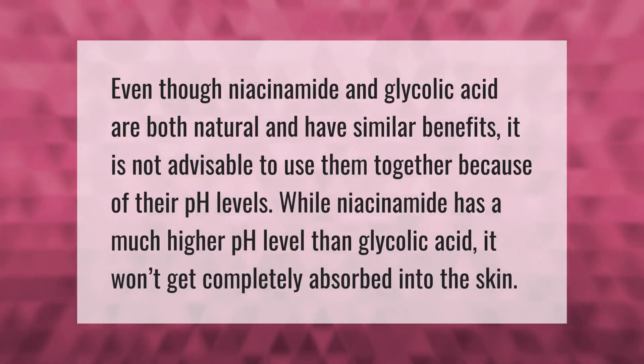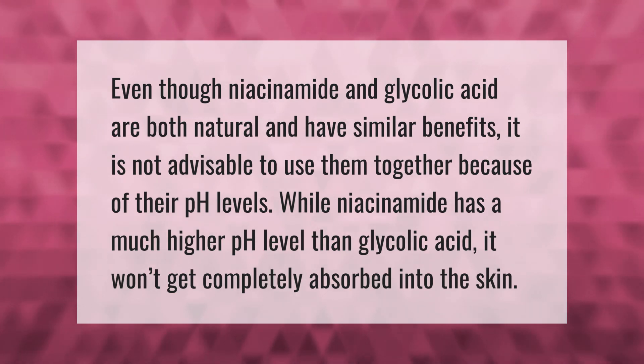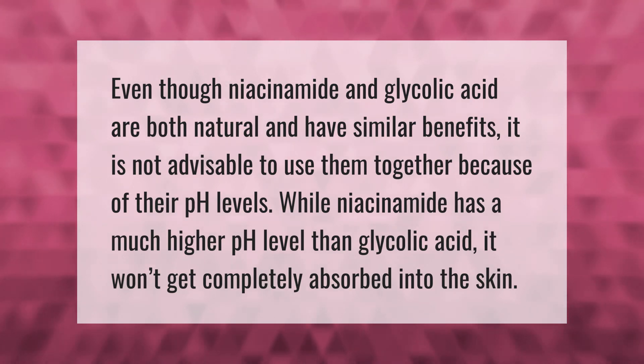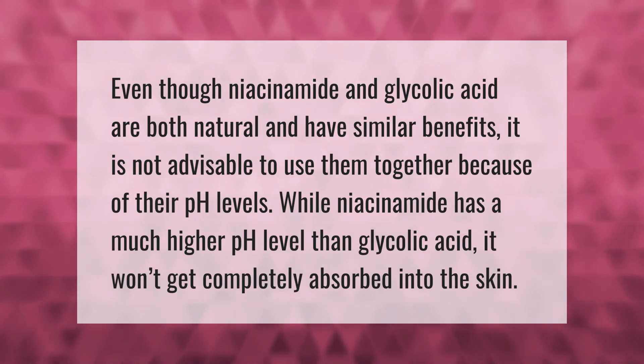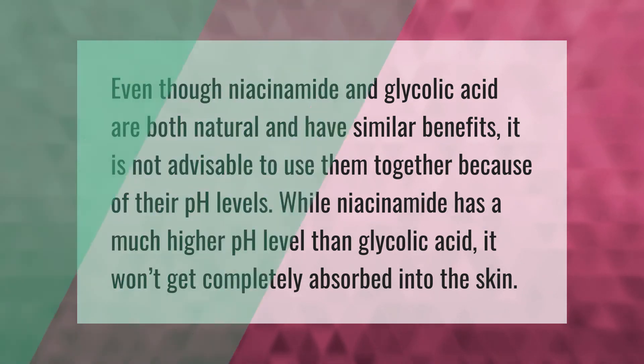Even though niacinamide and glycolic acid are both natural and have similar benefits, it is not advisable to use them together because of their pH levels. Niacinamide has a much higher pH level than glycolic acid, so it won't get completely absorbed into the skin when used together.